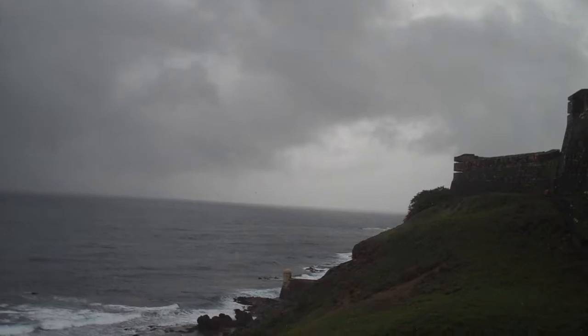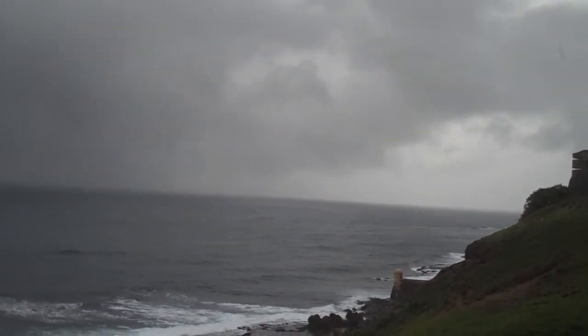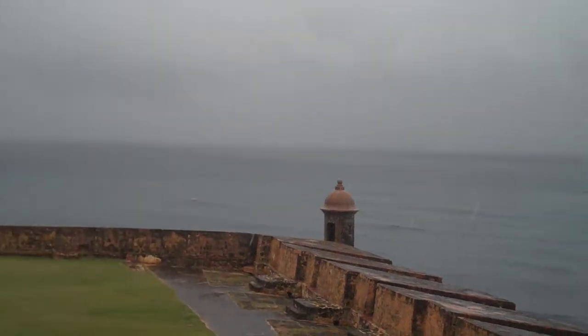So this was an active fort up until relatively recent times, and that explains those structures there. During World War II, this was manned and active, although they upgraded the cannons a little bit.